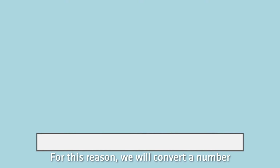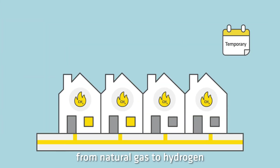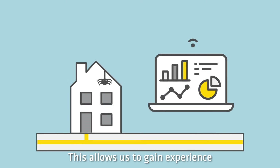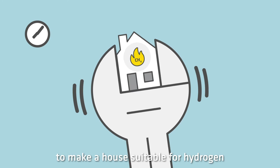For this reason, we will convert a number of unoccupied houses for a short time from natural gas to hydrogen using the existing natural gas pipes in and around the houses. This allows us to gain experience and find out how long it will take to make a house suitable for hydrogen.